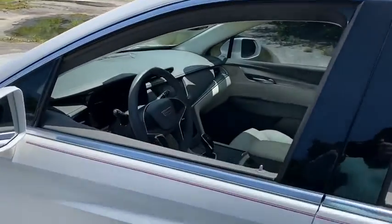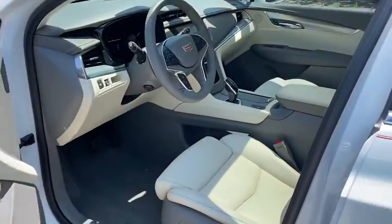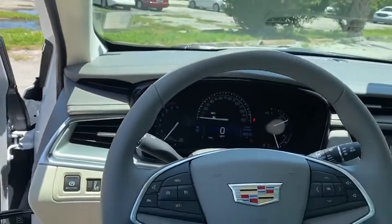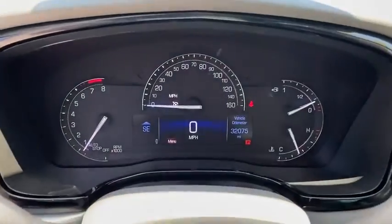This vehicle has less than 35,000 miles. Here are some of this vehicle's great options: traction control, power passenger seat, power liftgate, dual airbags, leather-wrapped steering wheel, alloy wheels, power steering, four-wheel independent suspension.